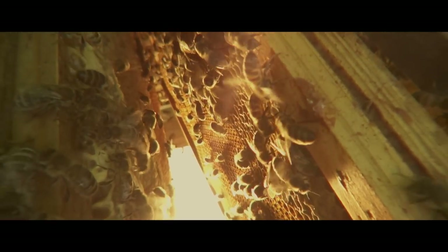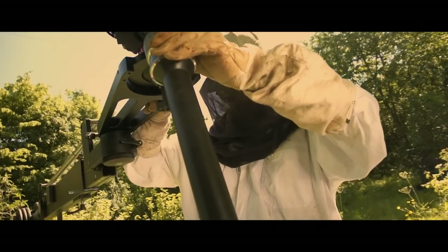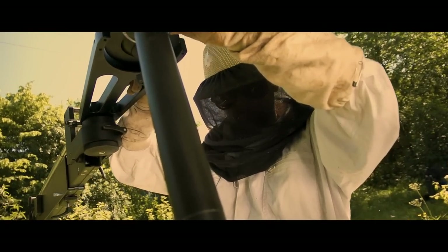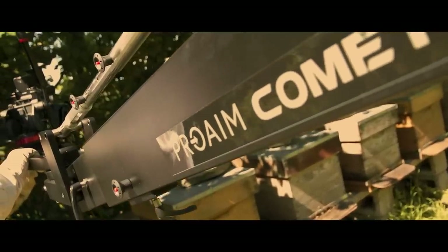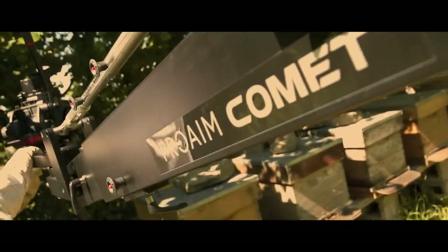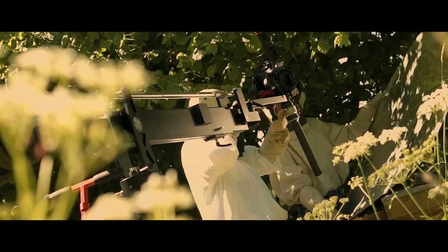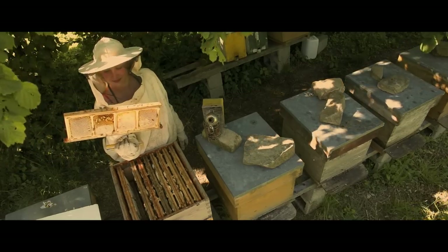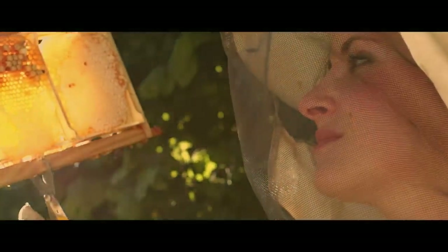Enjoy an ultimate experience right now with the ProAIM Comet Jeep Crane. Its professional telescopic arm enables extremely accurate and fluid movements in all positions. Offer your picture a new viewpoint right now.